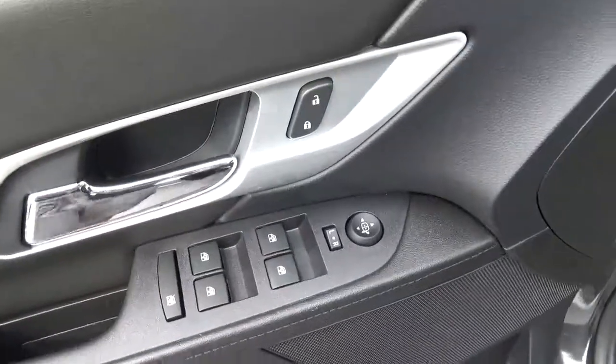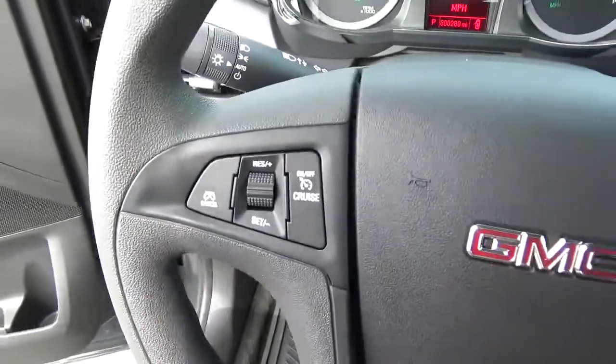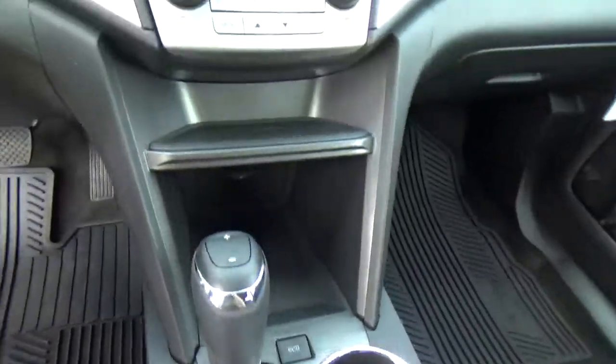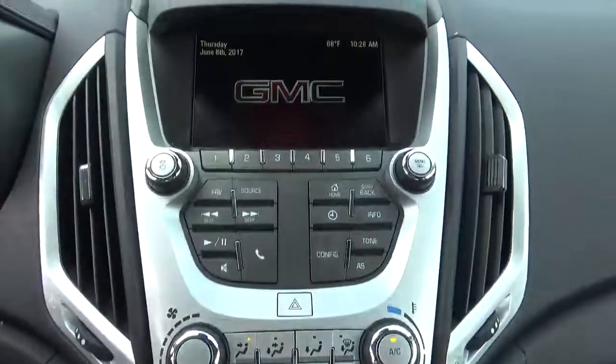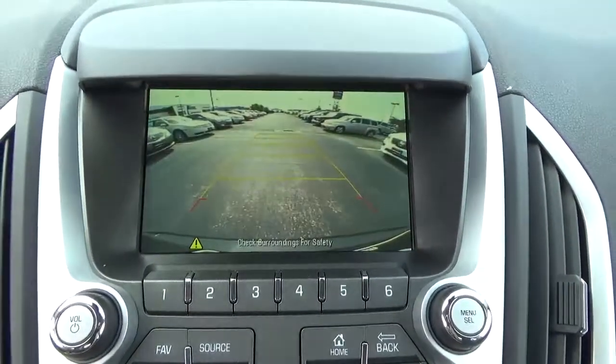Power windows, door locks, and mirrors. Cruise control. Steering wheel audio controls. Backup camera.